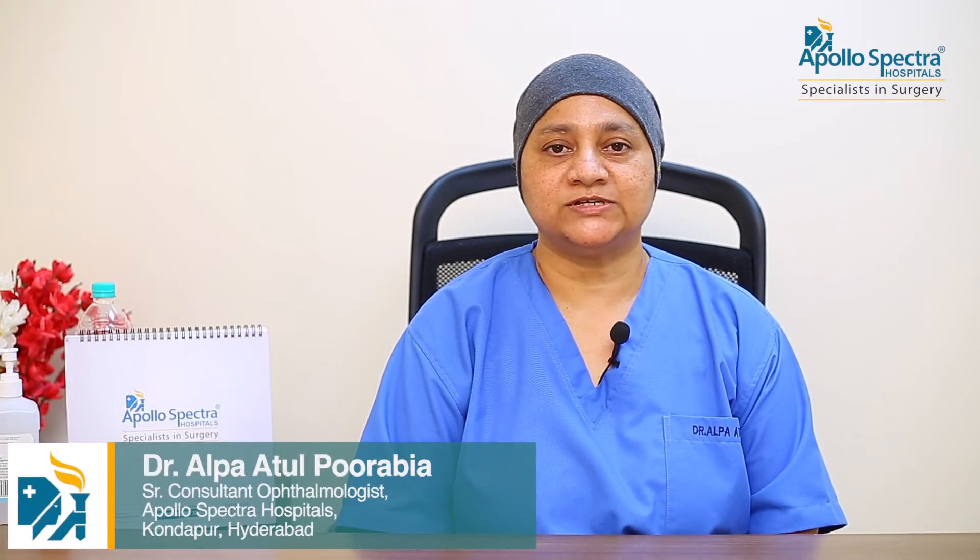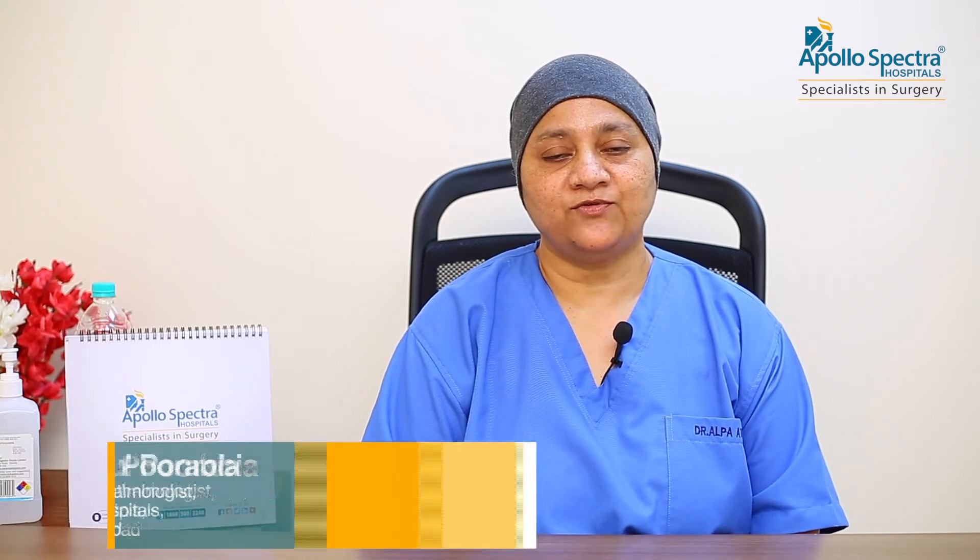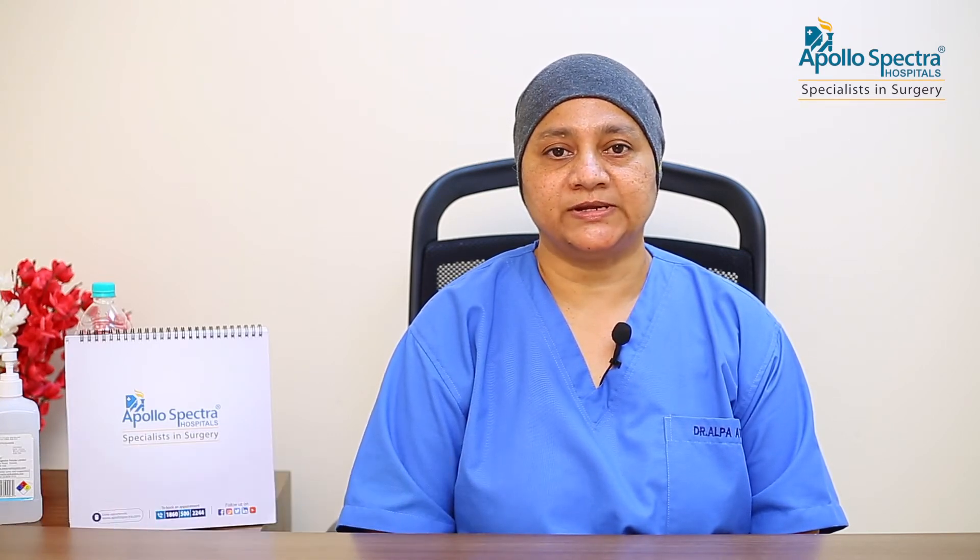I am Dr. Alpatul Purabhya, a senior consultant ophthalmologist at Apollo's Sector Kondapur, Hyderabad. I have more than 24 years of clinical practical experience. My specialties include refractive, cornea, and cataract.